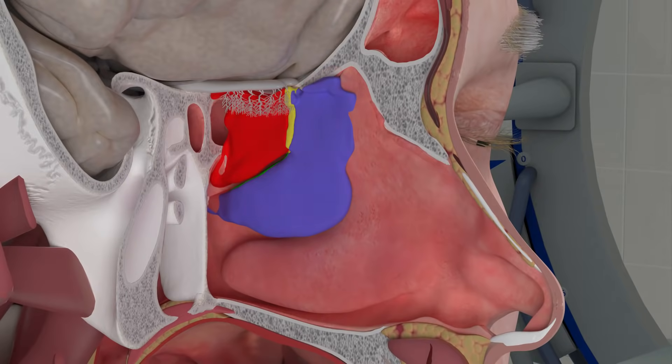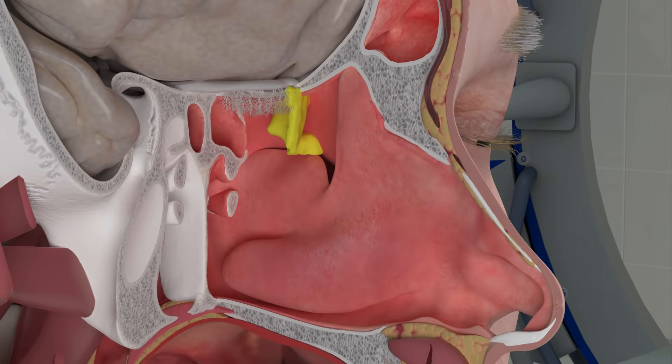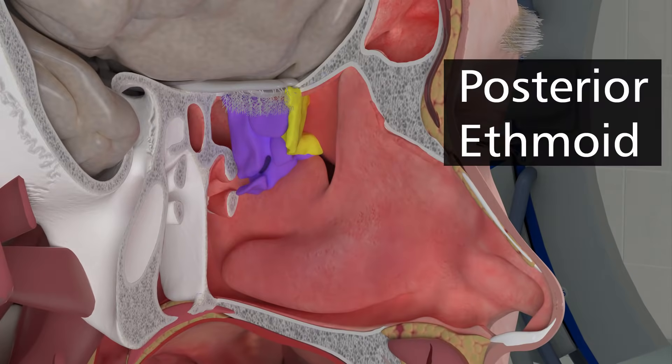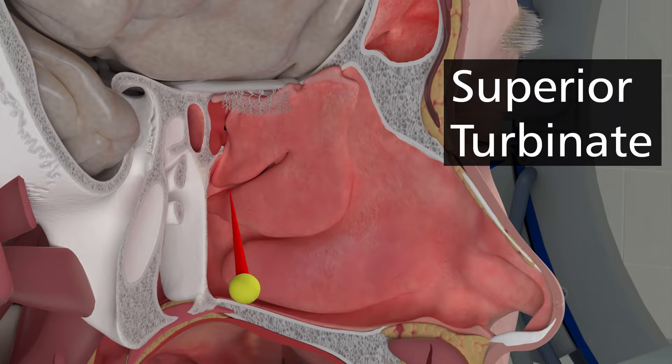The middle turbinate is often divided into three sections: the vertical portion, the basal lamella, and the horizontal portion. The basal lamella divides the anterior ethmoid sinuses from the posterior ethmoid sinuses. The posterior ethmoid sinuses drain from under the superior turbinate.